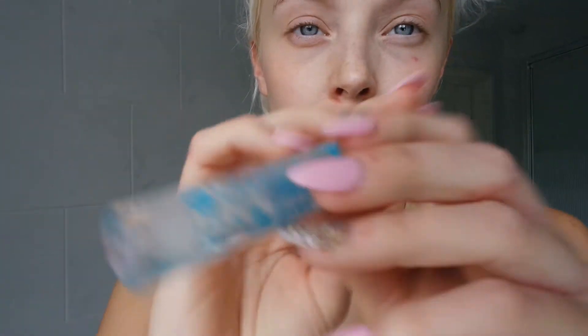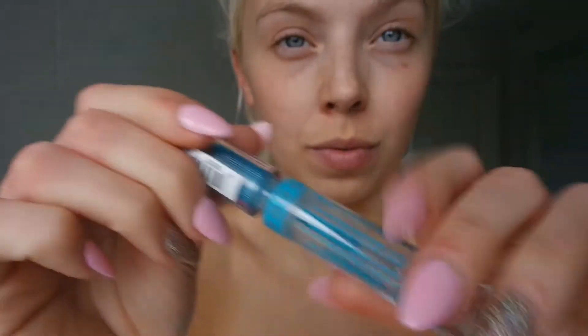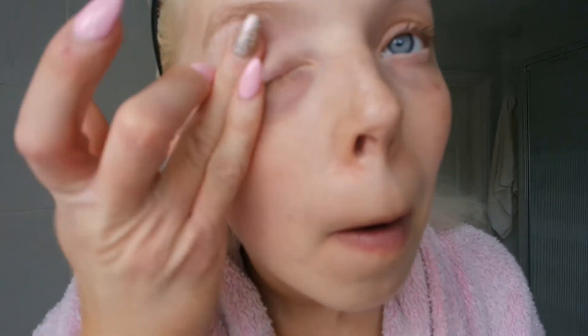This is a clear mascara. I like to use it on my brows and my eyelashes because it just sets them in place. I got this from Wilko's — I think it's about two pounds, really didn't cost a thing. I put this on before I do my makeup, and sometimes I'll put it on even if I'm not doing makeup. I feel like it's helped my eyelashes grow. I put that on as my base — it's nothing special but it just sets the whole lid ready for the colors.